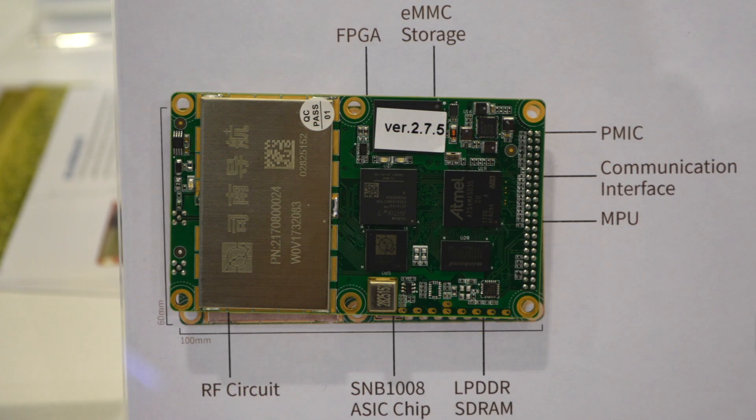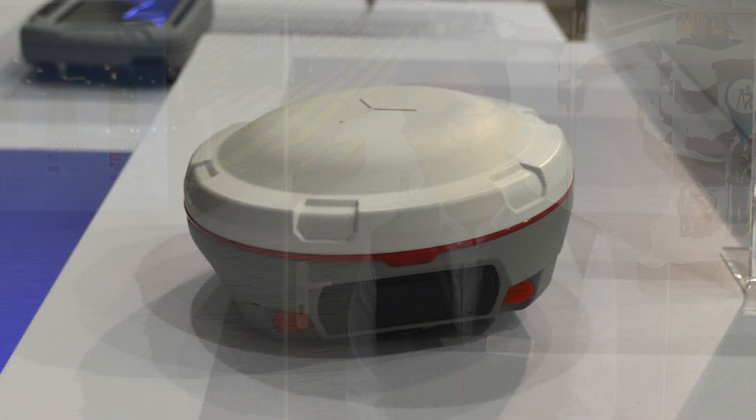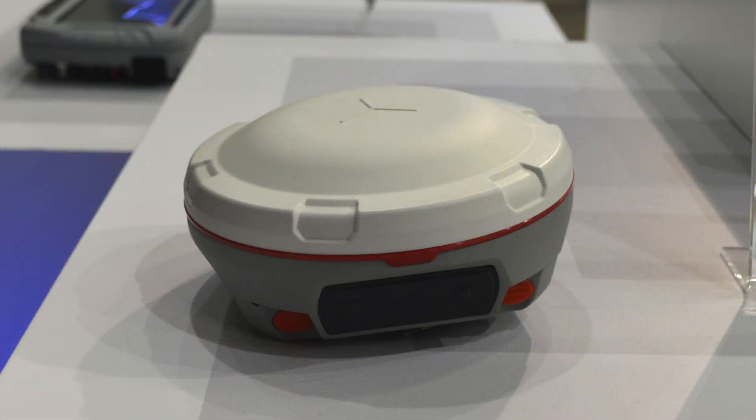And after that, we have our new GNSS receiver for landing, surveying, and GIS applications. We have a very good design — small and with two batteries, hot swappable.